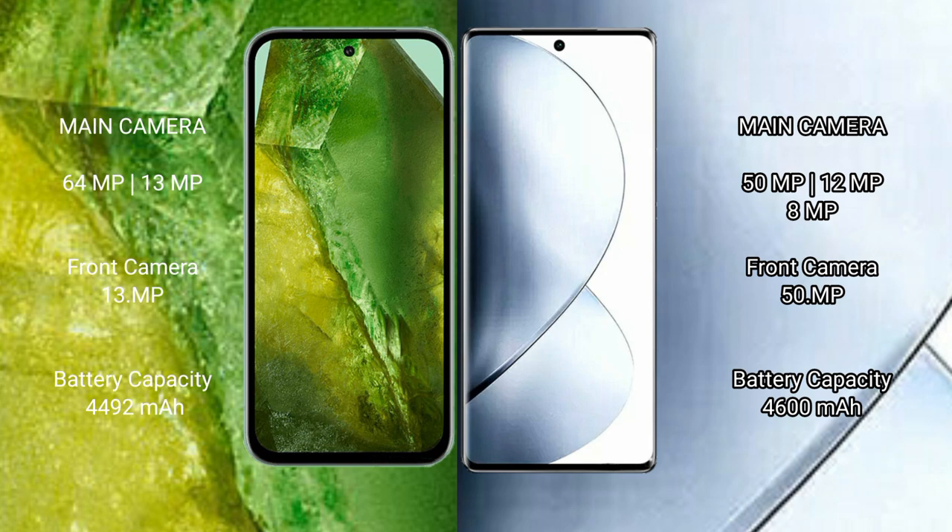Google Pixel 8a has a 4492mAh battery with 30W fast charging support. Vivo V29 Pro has a 4600mAh battery with 80W fast charging support.